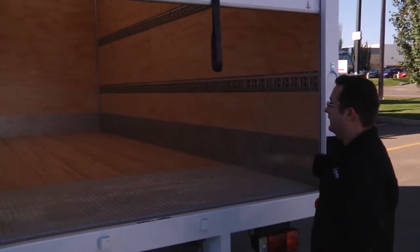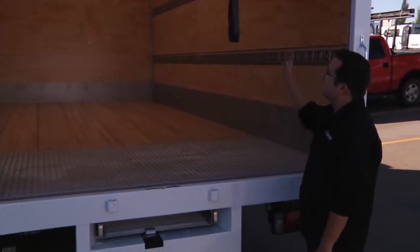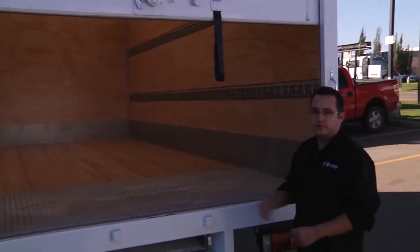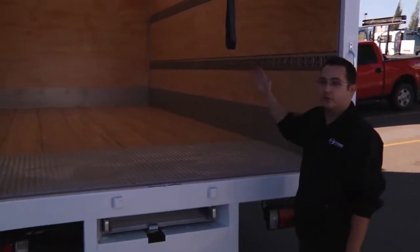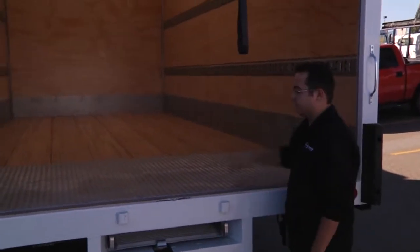Nice plywood finish and it also has two rows of combo tracking on each side. This unit is also equipped with our translucent roof to allow daylight to get in so you don't have to utilize your dome light as much. But during those dark days, we also do have that dome light in there.